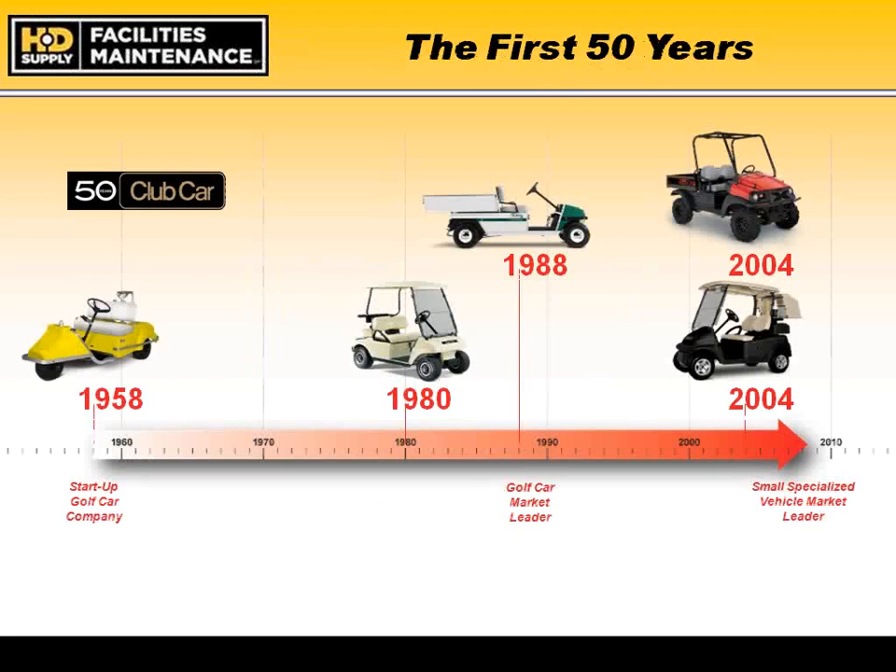Club Car has really grown over the last 50 years. Most of you who hear Club Car likely think of golf cars. In fact, the focus today through the HD Supply relationship is more on our latest offerings — transportation-related products for moving people around, and utility-related products for moving cargo. Our expertise lies in manufacturing and engineering small transportation and utility vehicles.